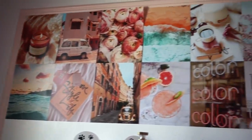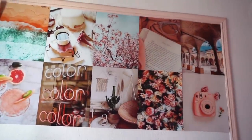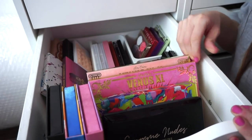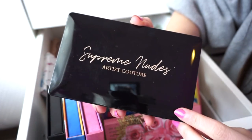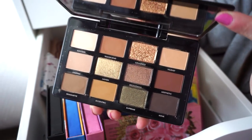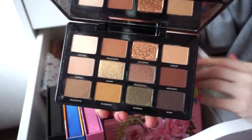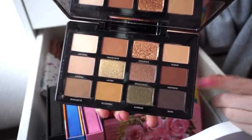I recently hooked up this space and I'm loving how it's turning out. Moving into the first drawer — the first palette is the Artist Couture Supreme Nudes palette. Really gorgeous for a nice neutral look. We get mattes and metallics in here and I really enjoy the formula. It's a solid one.